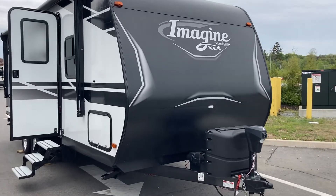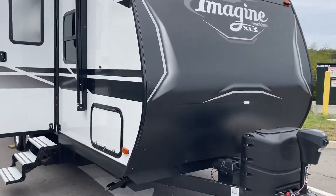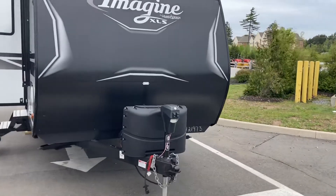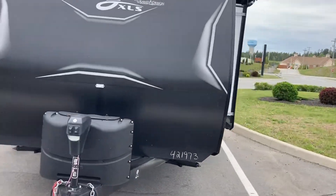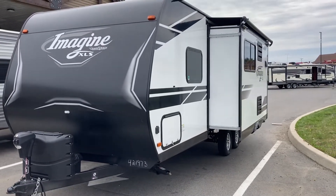Hi folks, Jason here at Leisure Time Sales and another great opportunity has landed in our lap. We want to share it with you right away. This one is a 2021 Imagine 22 MLE. It comes to us with a lot of key features added to it and it's only one year into the camping season for the previous owner, and they've decided they don't want to camp anymore, so we're going to help them get rid of it.